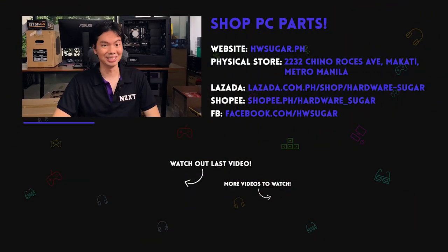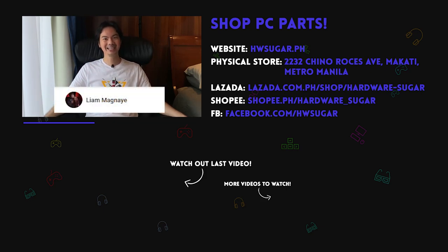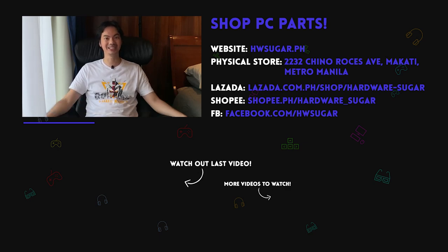Thanks for watching, and thank you to our top fans — Liam Magnaye, Ian Meru, Richard On, Kingko, ITX Addict, John Ruben, Ocha, Christian Espinoza, and Rafael James. Thank you for supporting the channel.